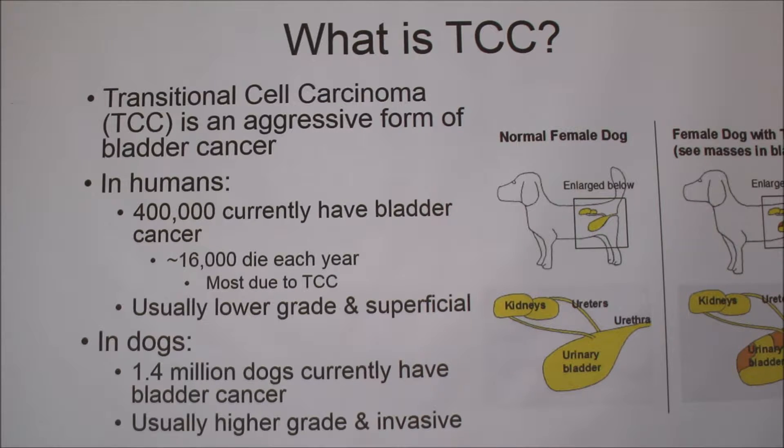But luckily for humans, the cancers are usually lower grade and superficial. This means that under the microscope the cells look pretty normal and that it's not going to invade the bladder muscle. Part of the reason I was interested in this topic is that last year my grandpa was diagnosed with bladder cancer, but luckily it was lower grade and superficial, so he's in remission now.